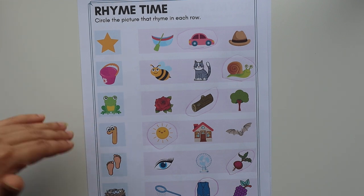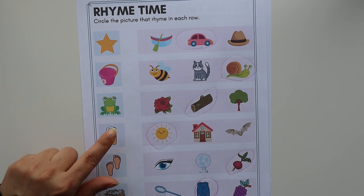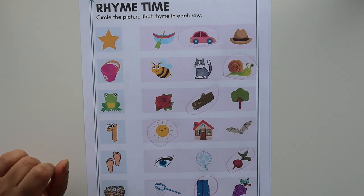In my last video I talked about phonemic awareness. If you haven't watched that video, I will provide the link in the description, so make sure to check that out first. As I said before, this is going to be step two.